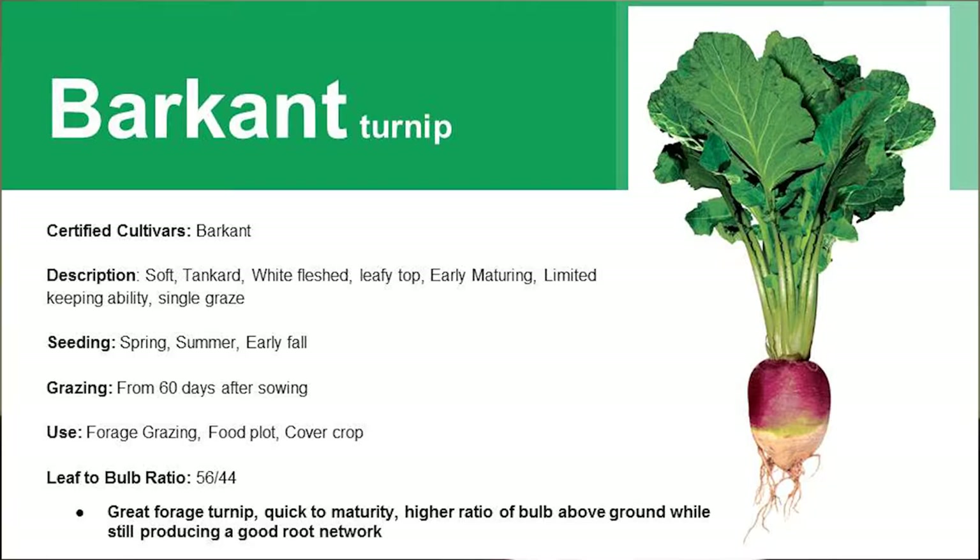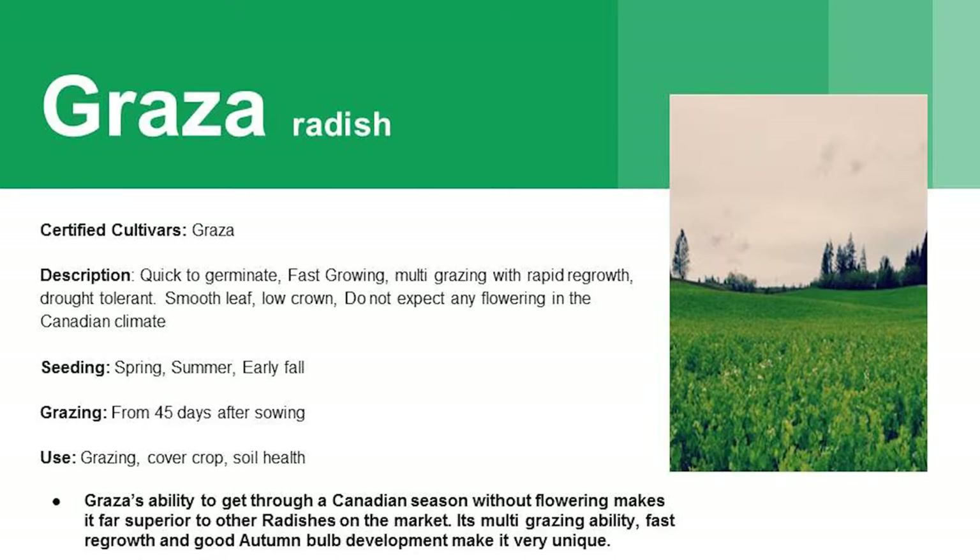The Barkham turnip, which is a Barenburg turnip — these are a lot faster. They're a tankard shape, they grow more up out of the ground. You've got about two thirds of the bulb above ground and one third in, so it's been bred for its foraging abilities and shorter growing days — 60 days from sowing to grazing. The Grasa radish has been bred for foraging abilities and multi-graze too. Unlike the turnips, this one can be a multi-graze variety and equally good for soil health as well.